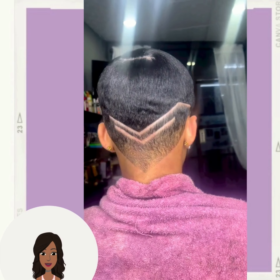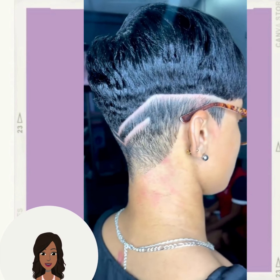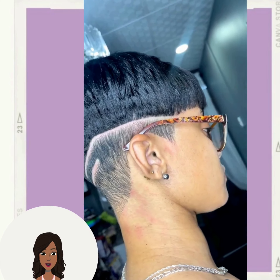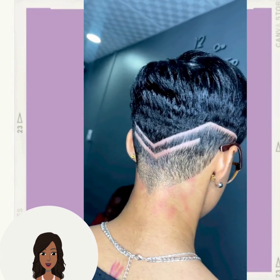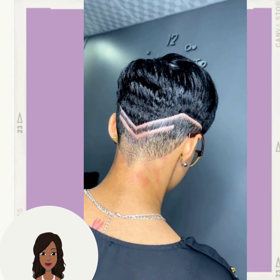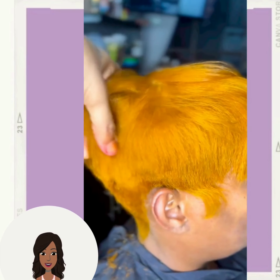Followed by this beautiful pixie cut. This one features a nice design going there in the back. Very edgy and chic style. Followed by this ginger pixie cut.